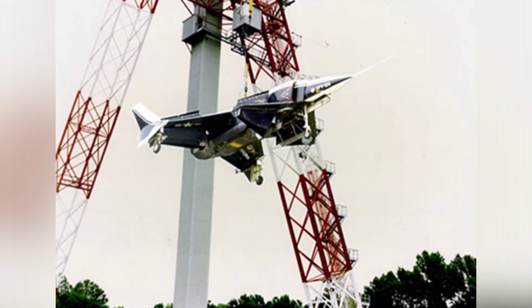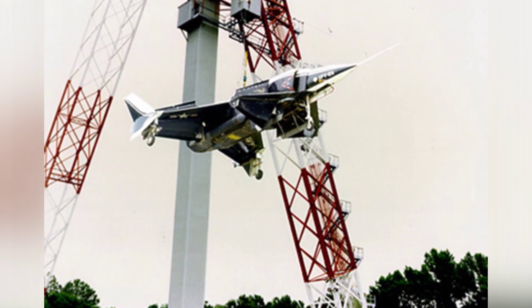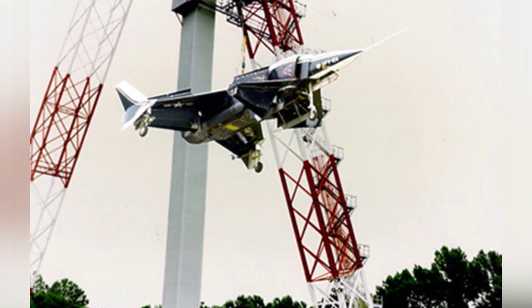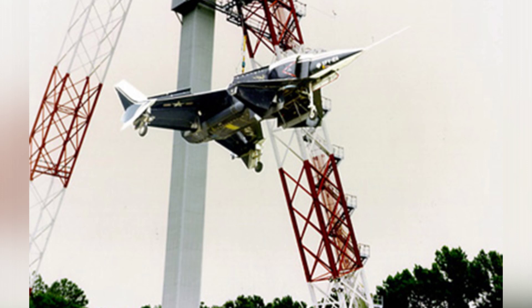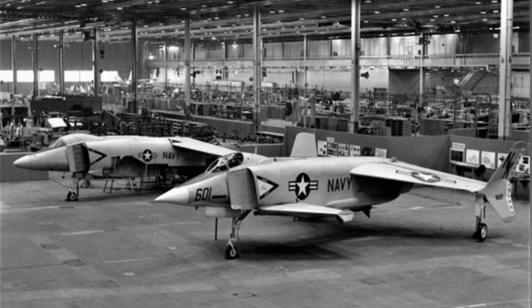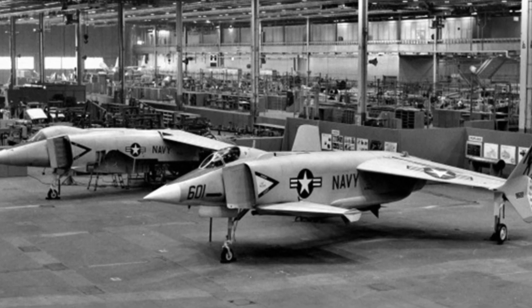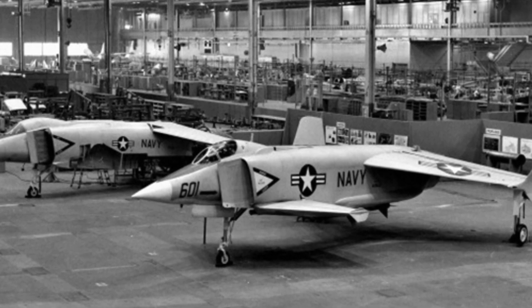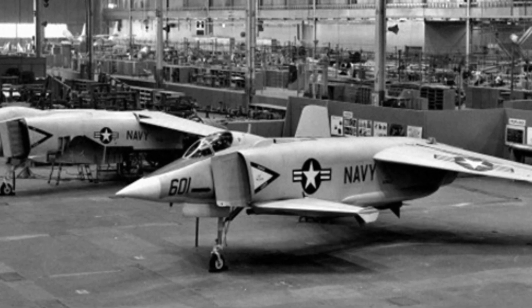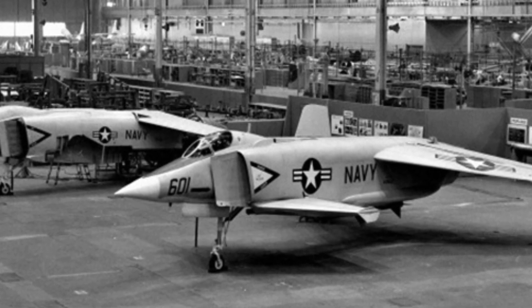The vertical tail was installed on the wingtip with a slight outward tilt on the upper half. Both the canards and the main wing were equipped with large-area slotted flaps. During vertical takeoff and landing, the engine exhaust nozzle was closed and the engine gas was transferred to the wing surface through pipes. By adjusting the flaps, the thrust direction could be changed to generate upward lift.